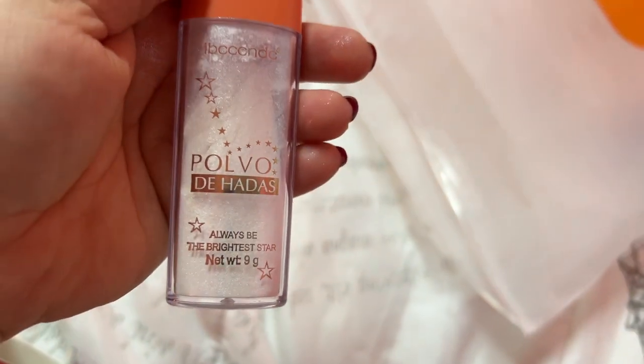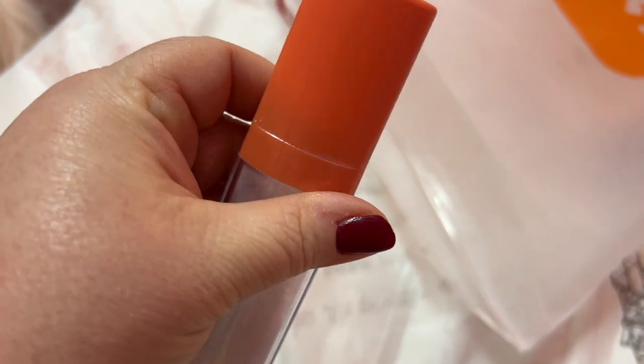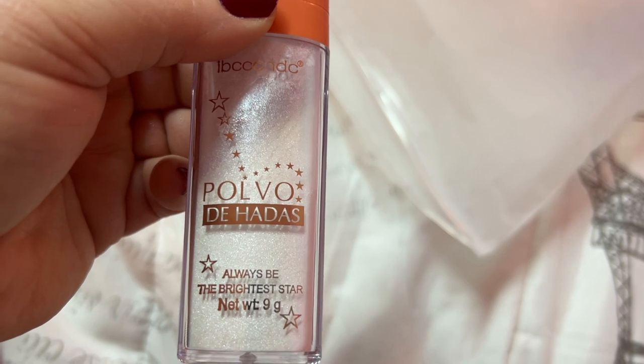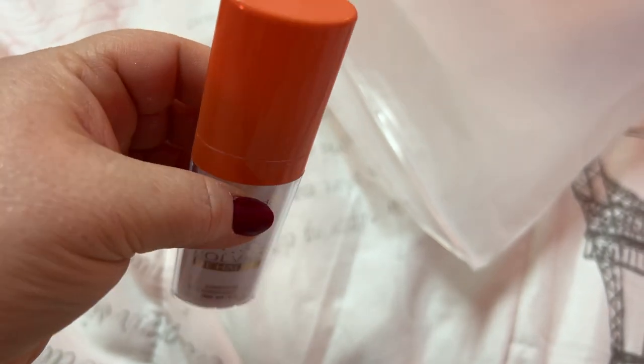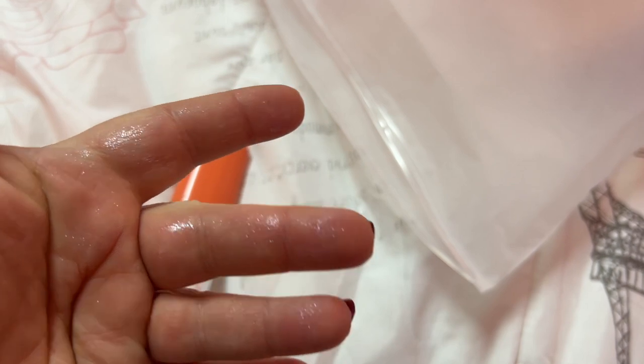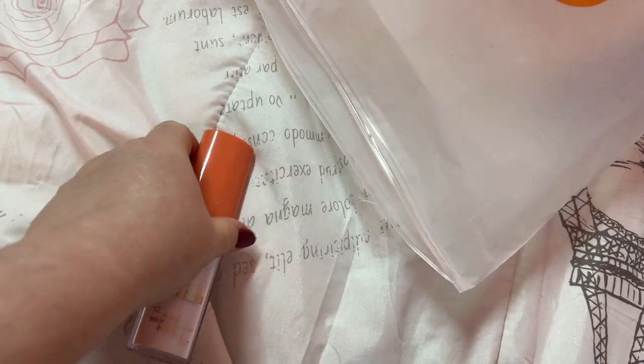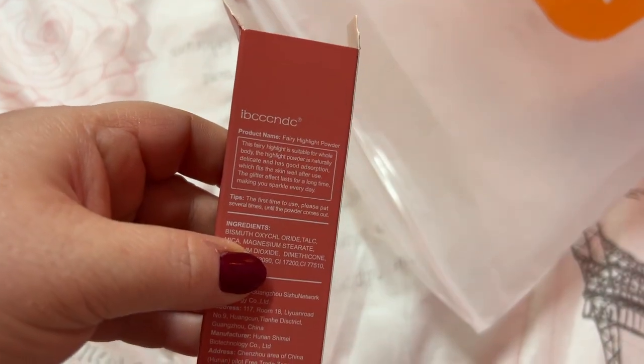Pretty highlighter, but we've got to check out this packaging because I'm scared to open it — I hope it doesn't go everywhere. But that is pretty though. Okay, I'm going to be careful opening that because I've got a feeling from the powder you can already tell it's coming out.